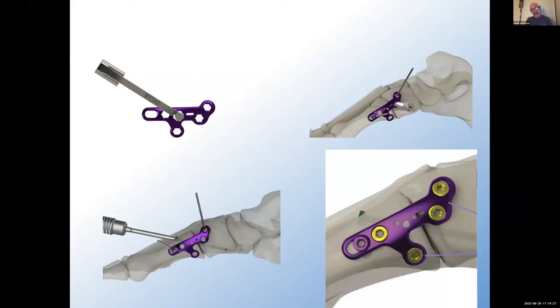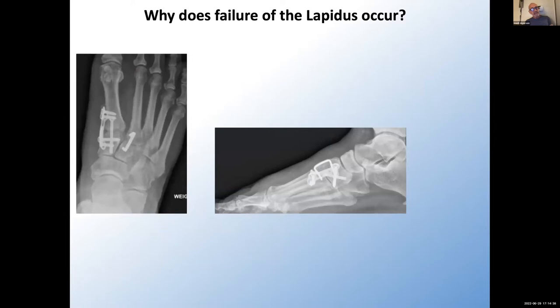You can angle that plantar screw for further compression across your middle and medial column, or you can get some added compression. Why does failure of the Lapidus procedure occur? Here we have a procedure that led to a nonunion and plating medially. Clearly this is not a Paragon plate — I'm not implying this is poor technique — but there's something about the application of the Paragon plate which does make sense. This was revised, but there's still a nonunion at the tarsometatarsal joint.